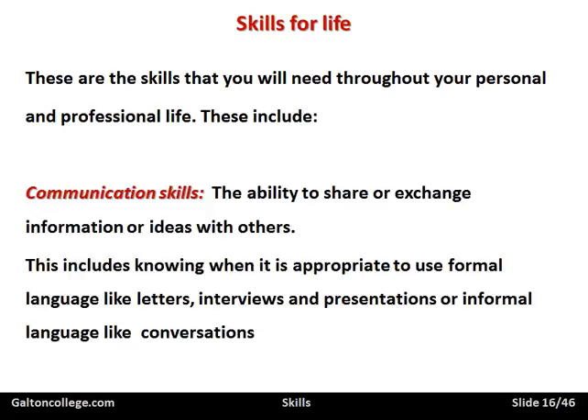Skills for life include communication skills — the ability to share or exchange information or ideas with others. It's important to know what is appropriate information, and it's important to be able to use formal language when writing letters, emails, during interviews, or making presentations. It's also important to know when to use informal language — for example, in conversations. But when writing a letter, it's important to state it precisely and to the point. So having good communication skills and good language skills is very important.